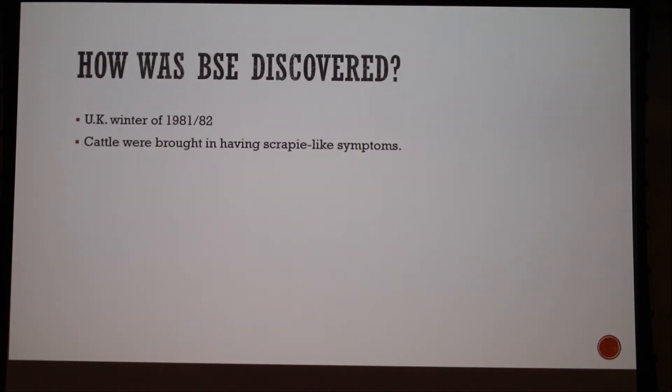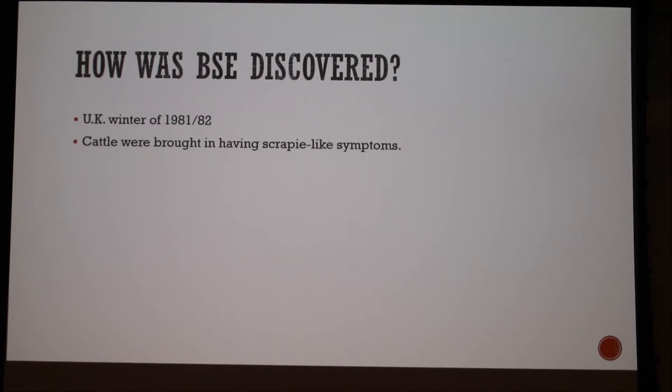BSE was discovered in the winter of 1981 when a herd manager noticed his cattle were having scrapie-like symptoms. After a vet treated the cattle for scrapie with no signs of improvement or clearing, they discovered BSE.